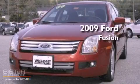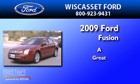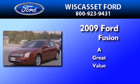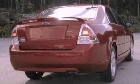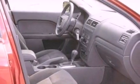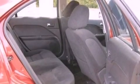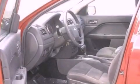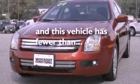This is a 2009 Ford Fusion. Its top features include a power driver's seat, solar tinted glass, cruise control, a six speaker audio system, leather interior trim, a double wishbone independent front suspension, aluminum wheels, a low tire pressure indicator, full power accessories, and this vehicle has fewer than 22,000 miles on the odometer.